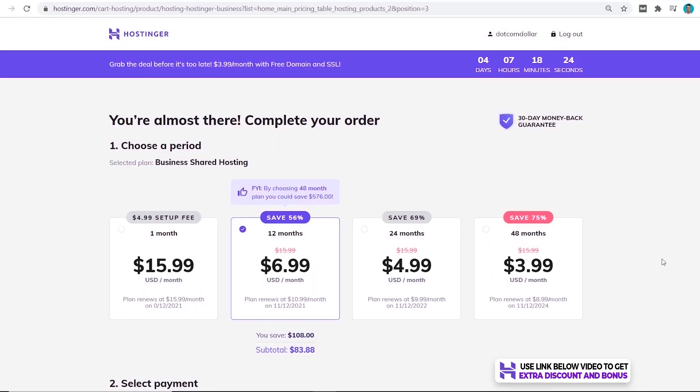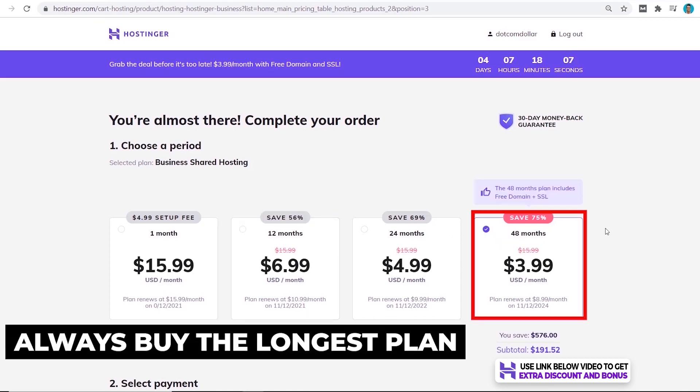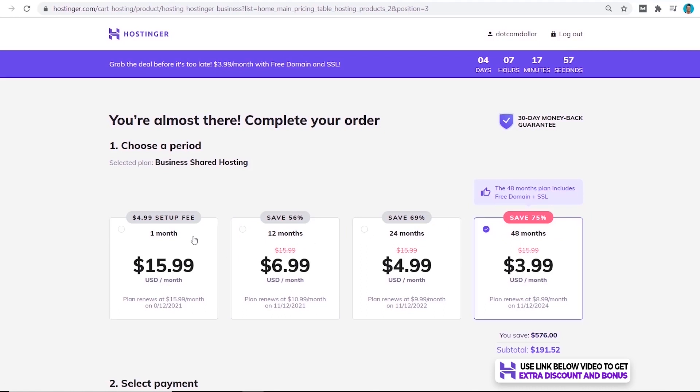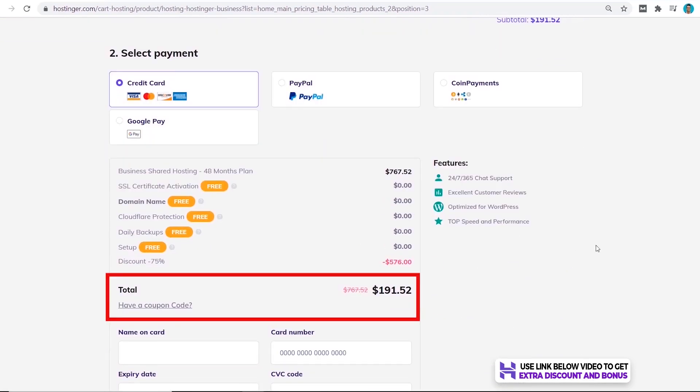On the checkout page you can see there are four different pricing options depending on how long you want to buy hosting for. I always recommend buying the longest plan as it gives the cheapest per-month price. There's not much point buying for 1, 12, or 24 months when the 48-month price is only $3.99. Once you've chosen a hosting provider you're happy with, you'll normally stick with them for a long time. But if Hostinger is not right for you, they always have their 30-day money-back guarantee.